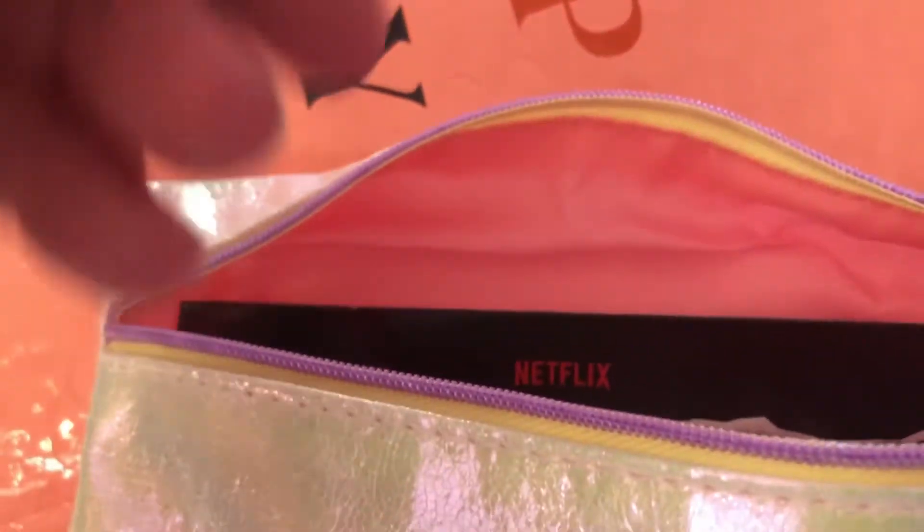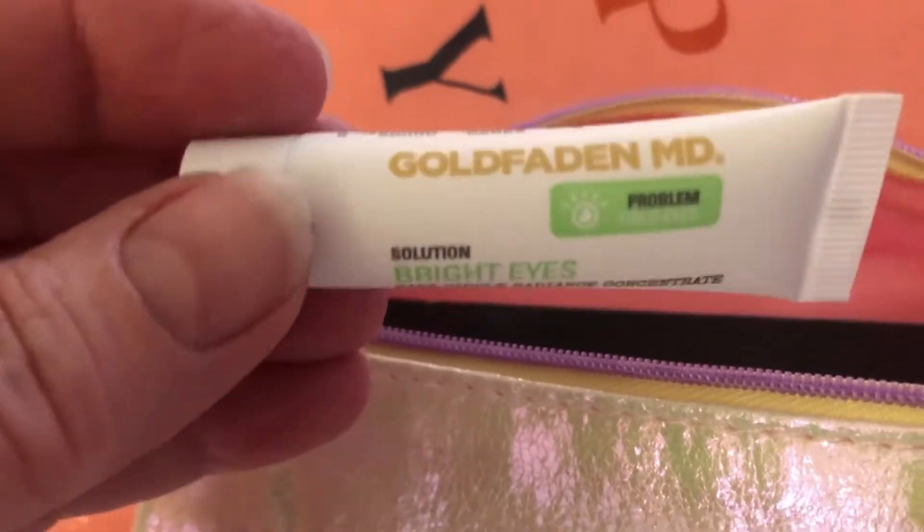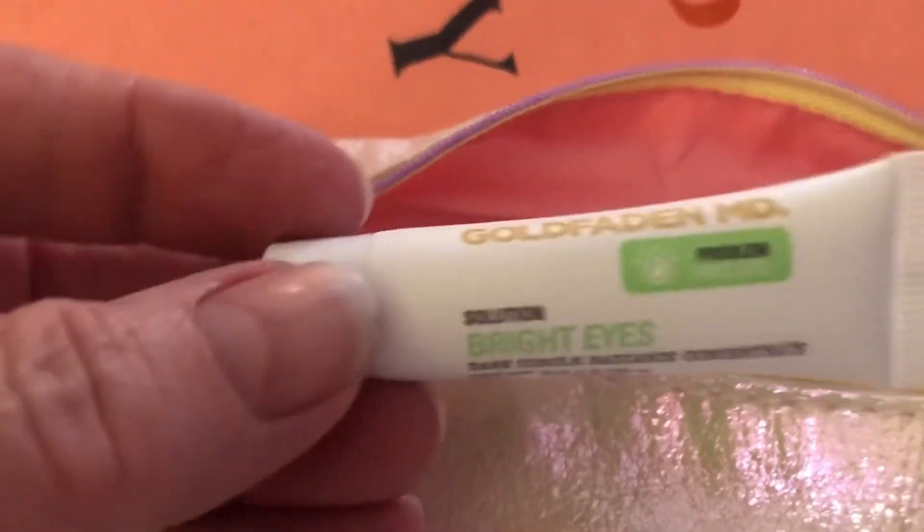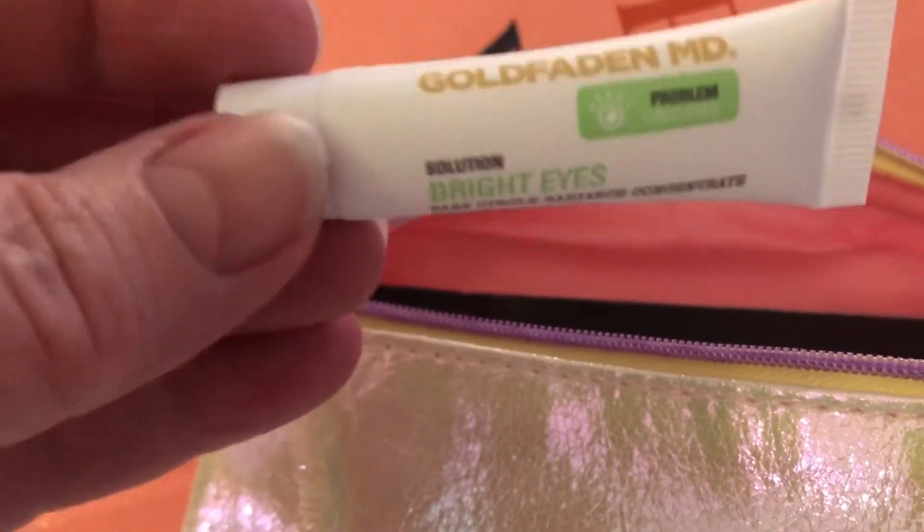Let's go ahead and dig in there and see what they sent me. Wow, this is tiny. This is why I don't like the small bag. I mean, I guess if you travel, you do get to try it, so for some it's great. I just, I don't know.